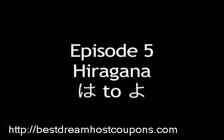My name is Kyle Leppard and this is episode 5. On this episode we'll learn 13 hiragana starting with ha and ending with yo. Hajimemashō — let's begin.